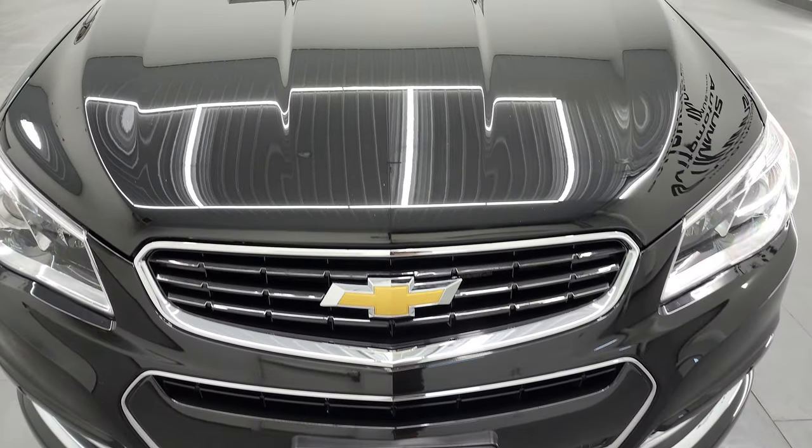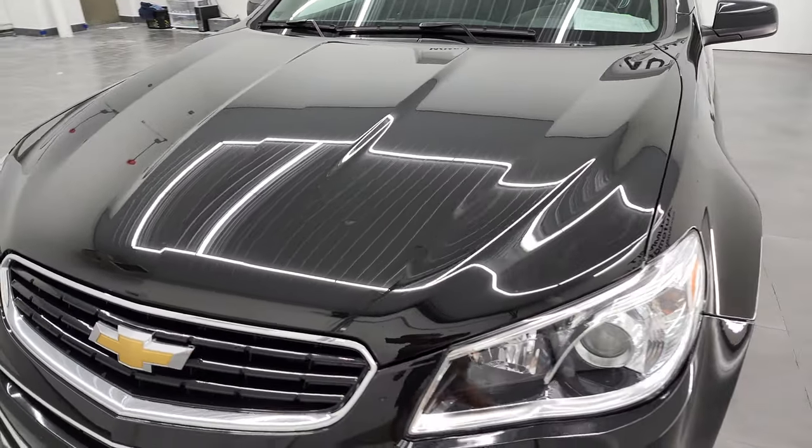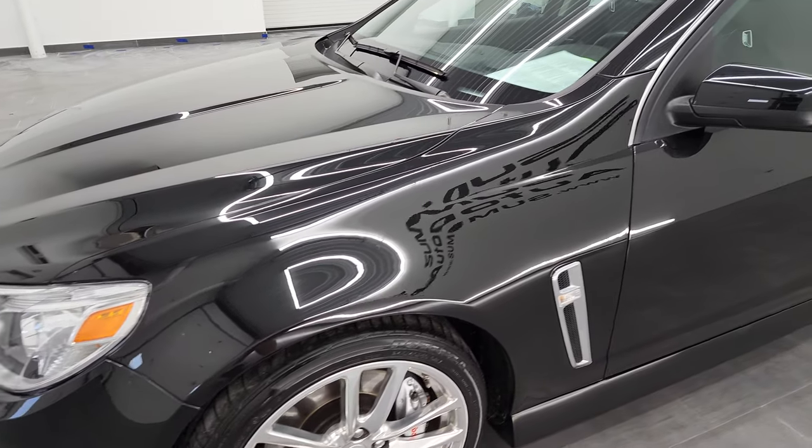I'm going to go all the way around in this video — inside, start it up, take a look under the hood, take a look inside the trunk, and just go over it really good for you.